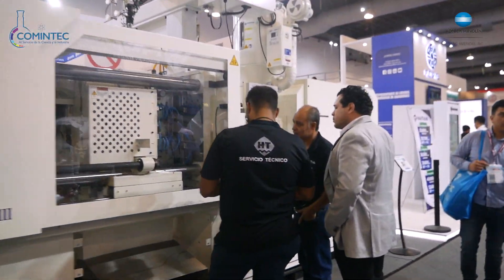Podemos medir el brillo de cualquier tipo de objeto, como en este caso una taza. Únicamente prendemos el equipo, seleccionamos el área a medir y realizamos la medición. Obtenemos la medición como lo podemos ver de este lado. Y así con los diferentes tipos de equipos que nos ofrece Plastimagen 2023.